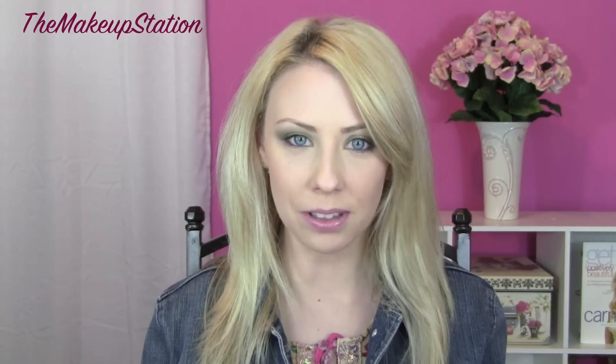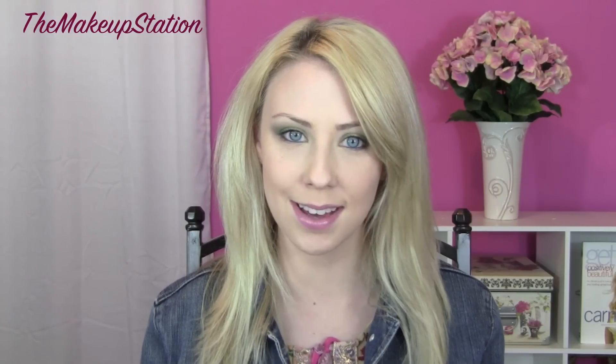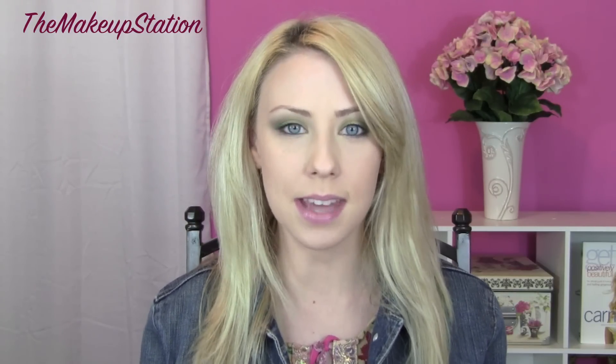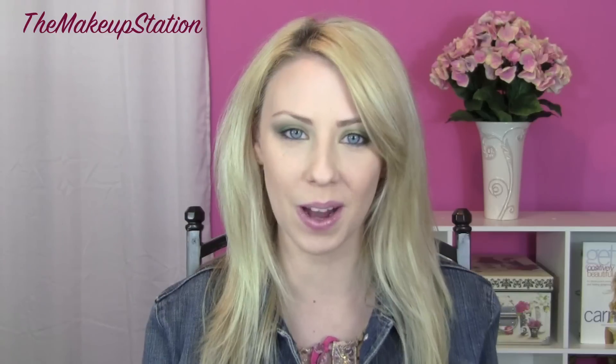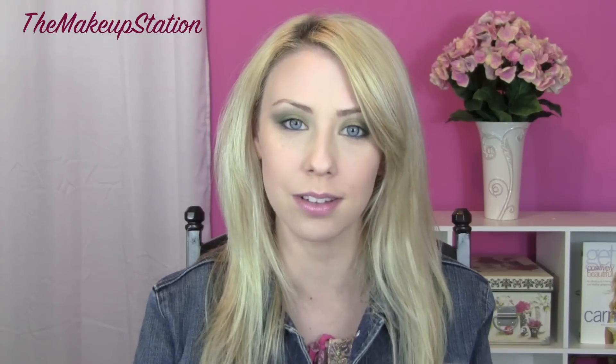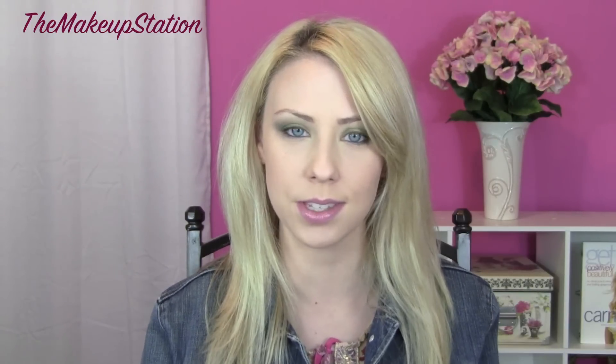Hey everyone, it's Whitney and I am so excited because I am doing my September Favorites. It's always a really fun video to do and I always get so excited because I get to gather all my favorite products for the month and share them with you guys. If you want to do a video response to this, I would love to see what your favorite products of the month were. And if you don't make videos, please leave me a comment of your favorite product of the month — like what was the product you could not live without the whole month of September. I'd love to read through your comments.